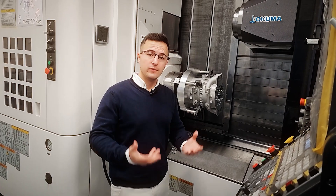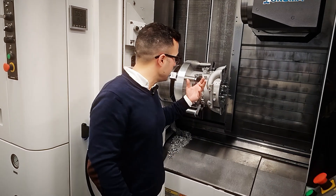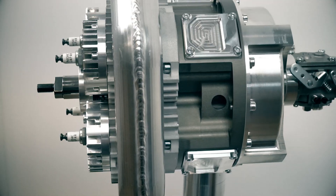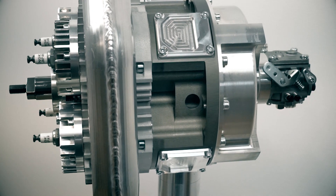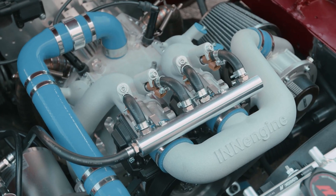Each engine we develop offers numerous variations catering to an array of applications. The E-Rex, for example, has multiple points for injection — whether direct or port injection — and can also implement both gasoline and hydrogen.